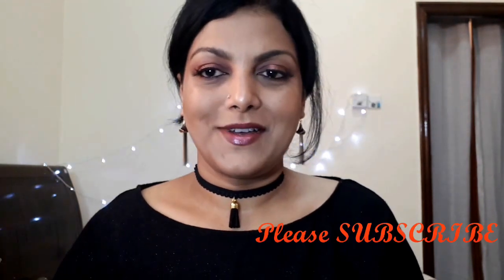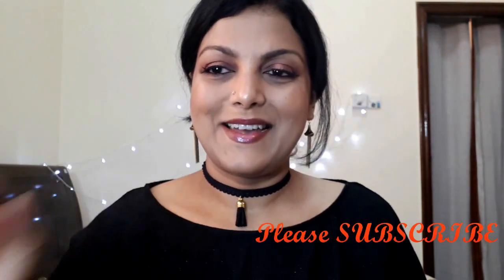This was my short review on the Rimmel London Match Perfection Foundation. I hope you liked this review. If you did, please give me a thumbs up. If you're new to my channel, please hit that subscribe button and press the bell icon so you get notifications for all my new uploads. See you in the next one — take care, bye bye!